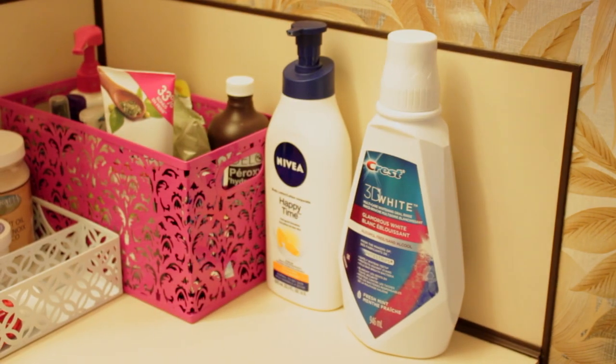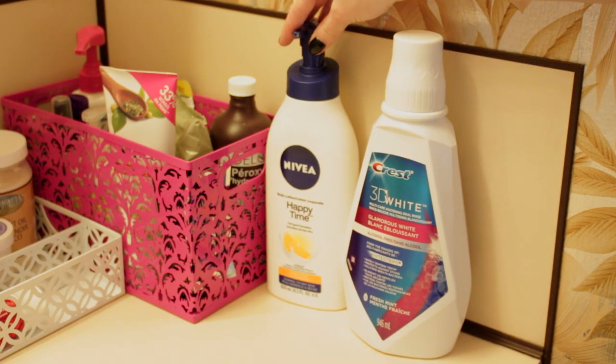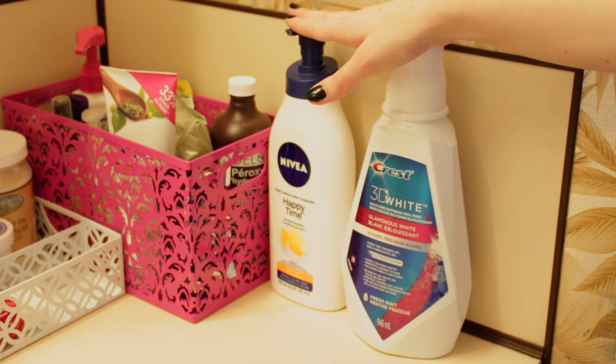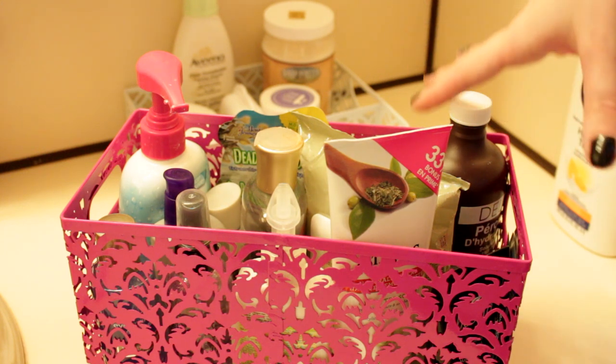Starting off on the side here I have my Crest 3D White mouthwash and then my Nivea Happy Time lotion that I use after I shave my legs. The corner pink bin is from Winners, but I'll just show you the products I have in here.